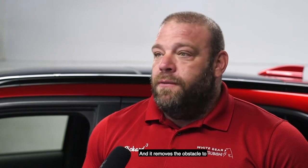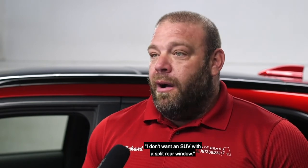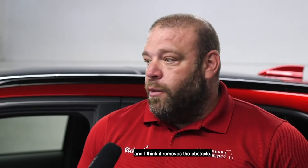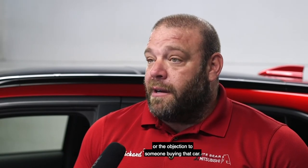It removes the obstacle of 'I don't want an SUV with a split rear window.' It's one solid window, it looks great — particularly with that spoiler in the back — and I think it removes the objection to someone buying that car.